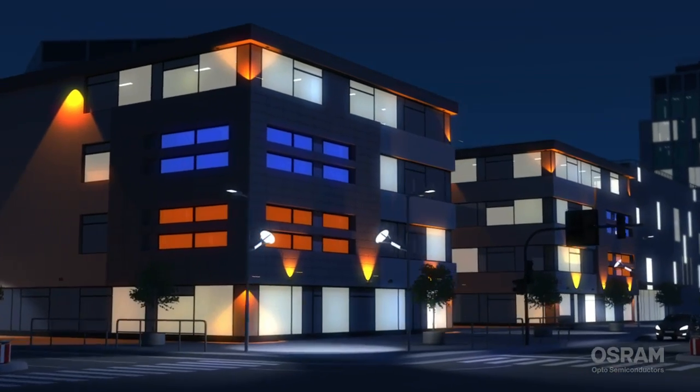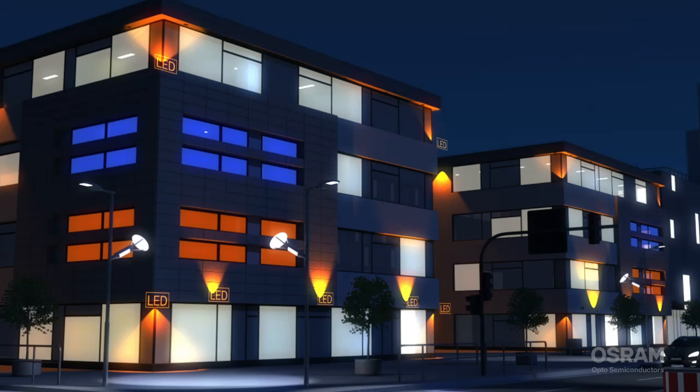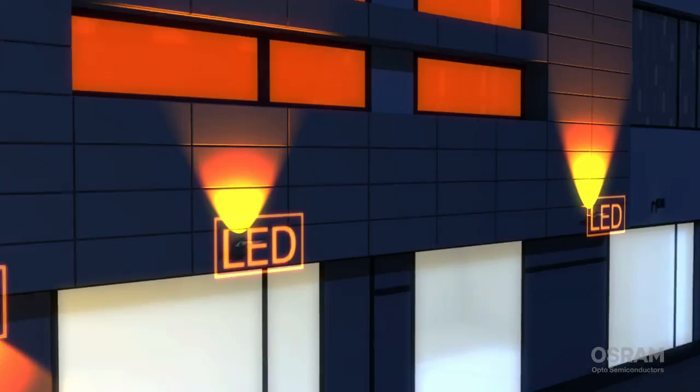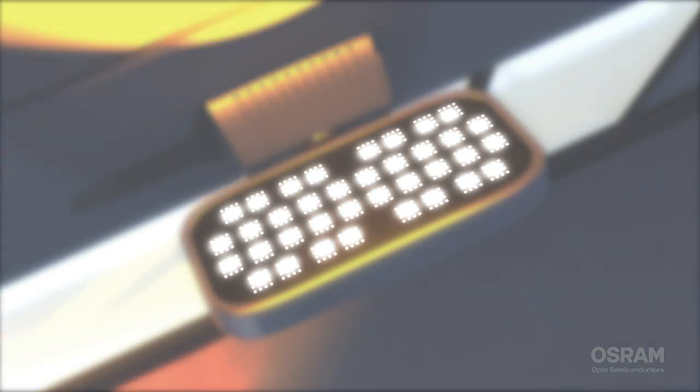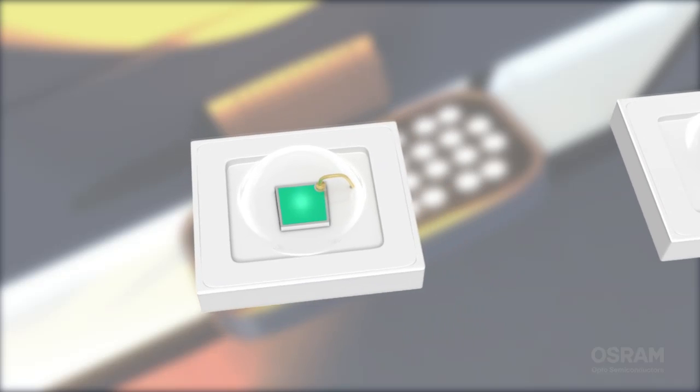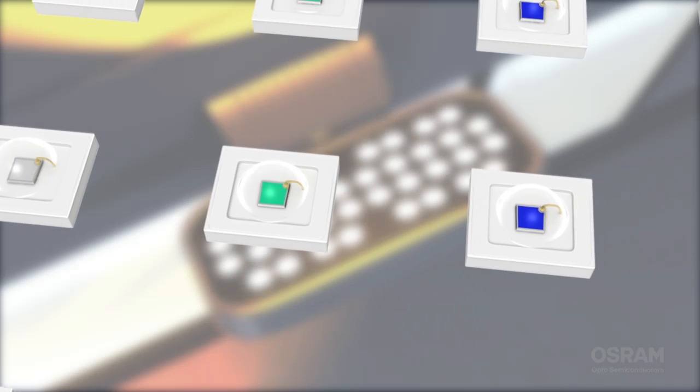The impressive illumination of buildings — high power LEDs open up new possibilities in architectural lighting. The LED portfolio offers a wide range of colours and colour temperatures to create many different effects. High quality and reliability provide the perfect match to outdoor environmental conditions.